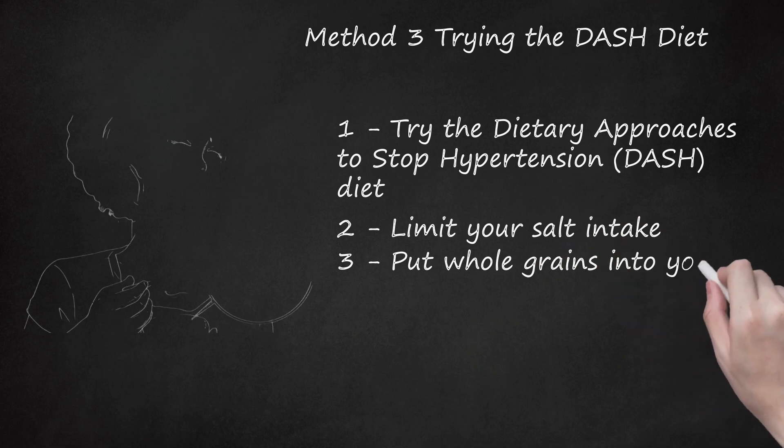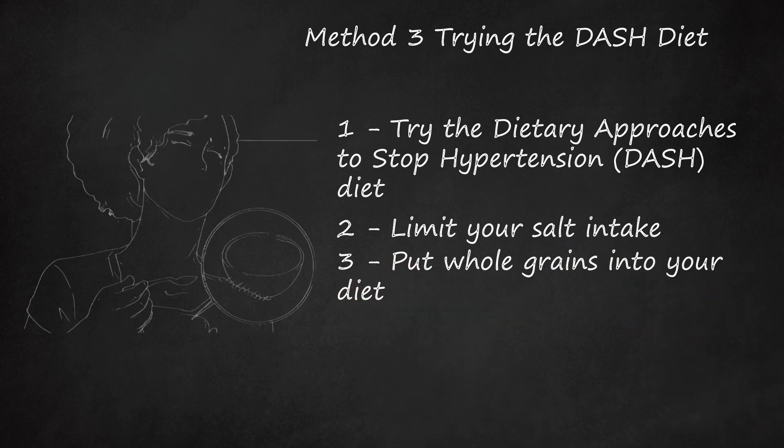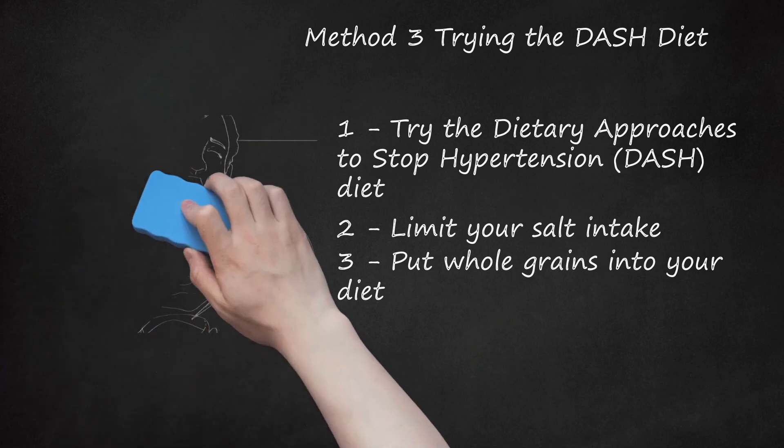Put whole grains into your diet. The DASH diet consists of 6-8 servings of grains, preferably whole grains, per day. Try to eat whole grains over refined grains. Good sources include quinoa, bulgur, farro, oats, rice, wheat berries, and barley. If you've got a choice, opt for whole grain pasta instead of regular pasta, brown rice instead of white rice, and whole wheat bread instead of white bread. Always look for labels that clearly state 100% whole grain or 100% whole wheat. Choose food that is as unprocessed as possible — if it comes out of a tree or is grown in the ground, it is more than likely healthier.